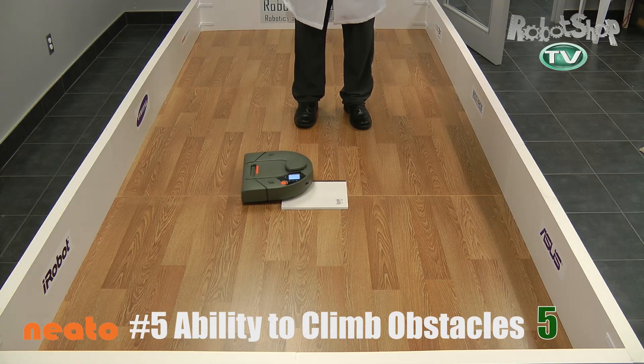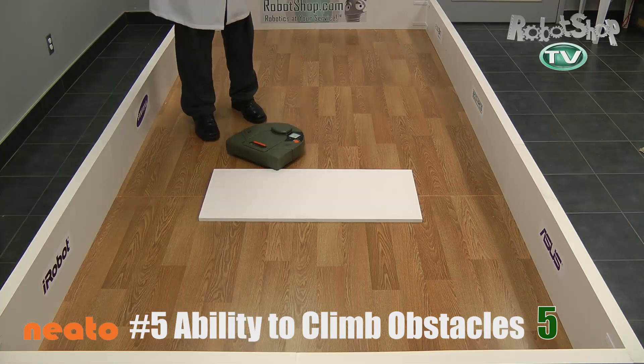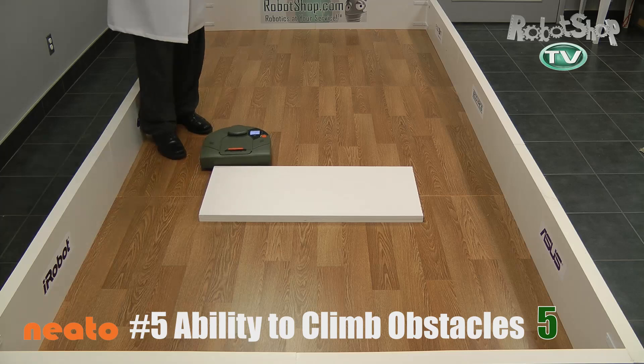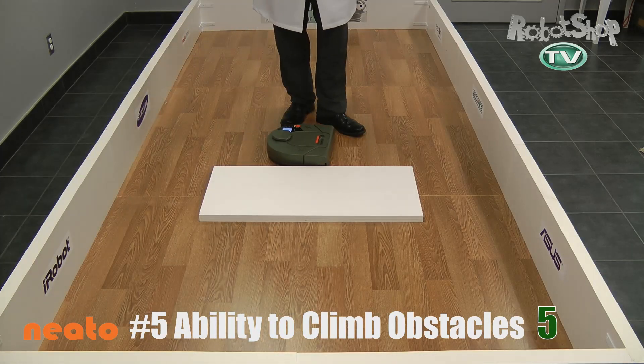When it comes to climbing, it's only able to climb the first height, which is half a centimeter. It's not so great, so keep that in mind if you're looking to buy a Neato. It only got 5 out of 35 points.